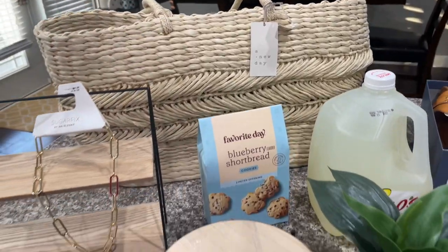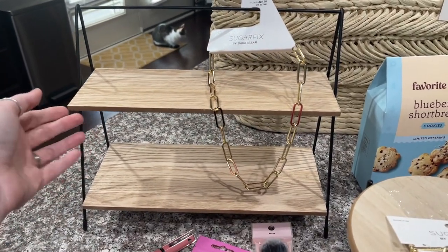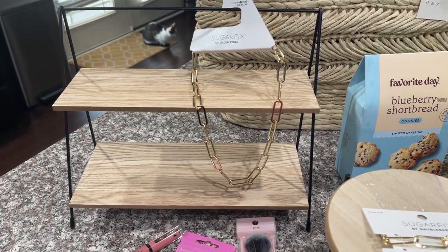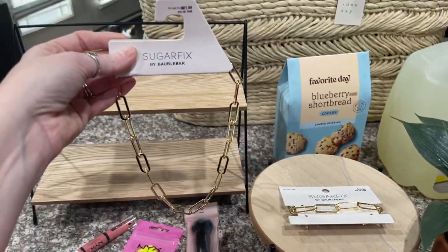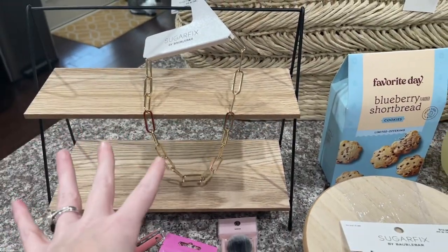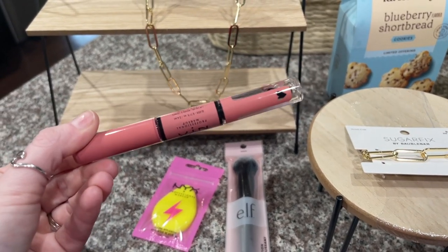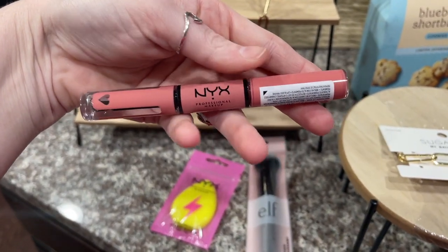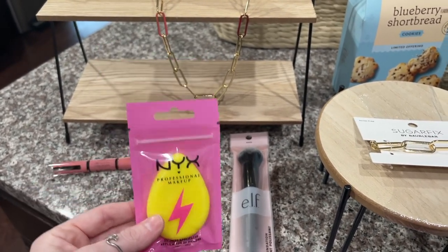Say hey to Popper over there — she has to make an appearance in every video! I also got this shell from the dollar spot that I showed you at the beginning — it matches my office perfectly. I did get this set right here — the Sugar Fix by Bubble Bar — the necklace was $21.99 and the bracelet was $12.99. I've been wanting one of these for so long and I finally found one in my store today. This color is called Cash Flow. I also got this little item — it was definitely overpriced at around $6.99, but the color and the lightning bolt packaging got me.